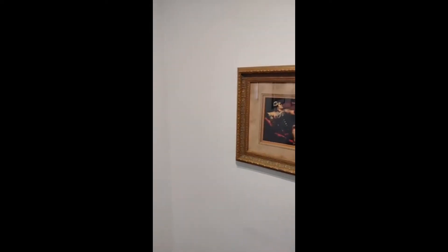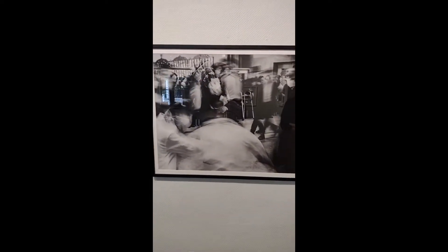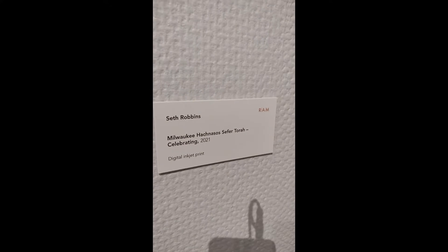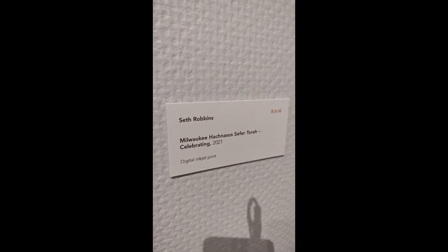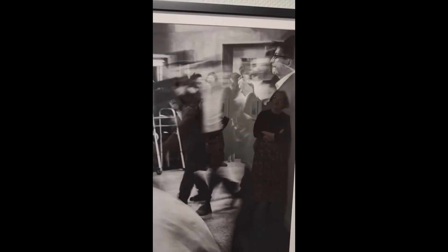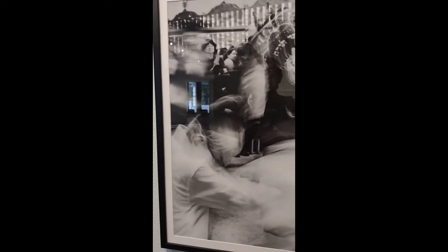Here is Seth Robbins, Milwaukee Hach Nassos Sefer Torah Celebrating 2021. You can see this is one of the larger prints we received, and it's showcasing a celebration that's happening in Milwaukee. This was one of the longer exposures — in contrast to Mark Weller's time stacking, Seth had his exposure longer. So we get these really interesting movements of people moving around this area.